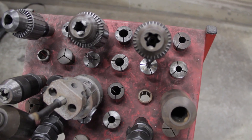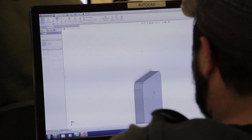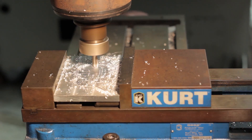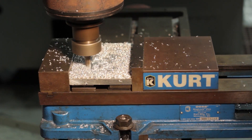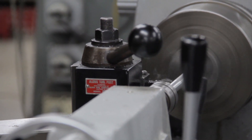Under the Mechanical Engineering Technology program, we have several different options that students can choose from. We have a computer-aided design and computer-aided manufacturing option, a machine tool technology option, and also a welding technology and an engineering science option as well.